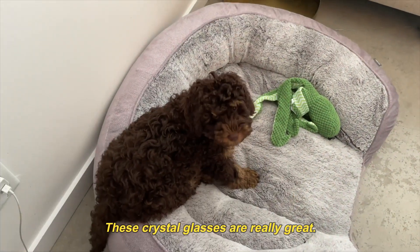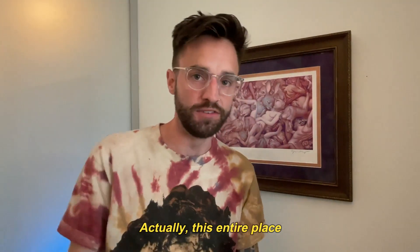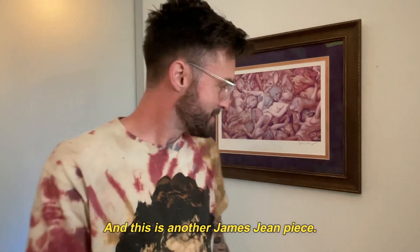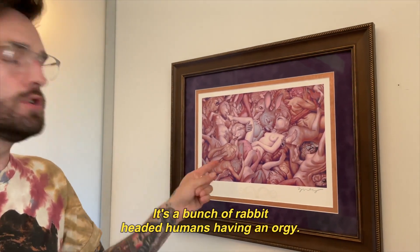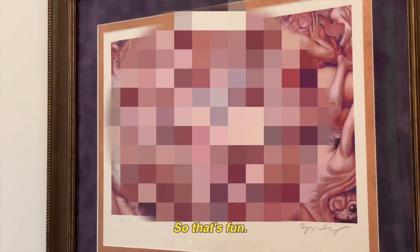These crystal glasses are really great — also a gift from Dave. Thanks, Dave. Actually, this entire place is just filled with gifts from Dave. So this is another James Jean piece — it's a bunch of rabbit-headed humans having an orgy, so that's fun.